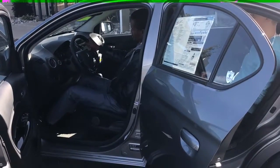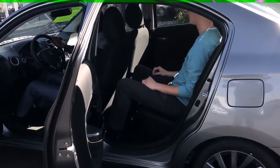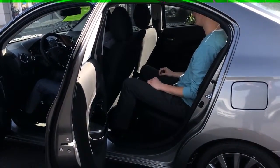Even though the Mirage looks extremely compact, I had one of my fellow sales consultants sit in the front seat while I sat in the back. Both of us still had plenty of knee room in the vehicle.